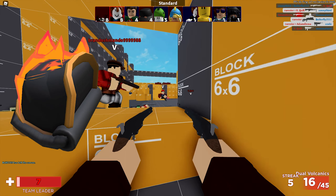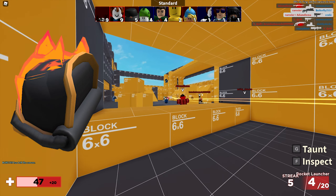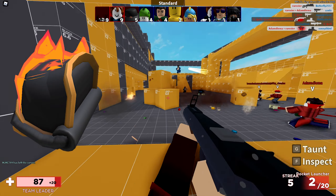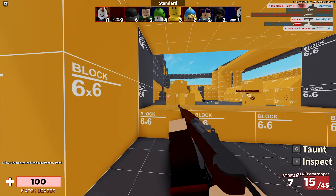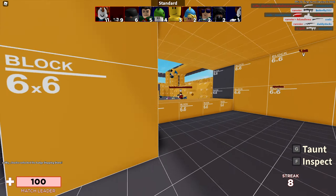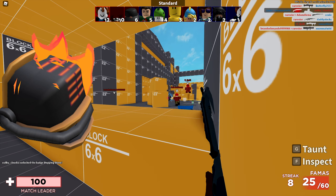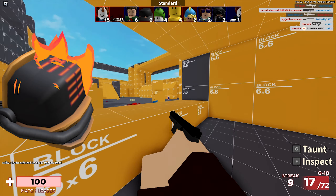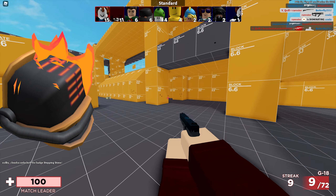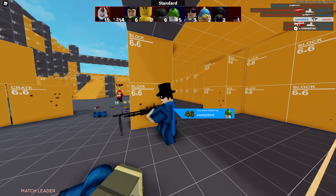First we have the Accursed Warrior's right pauldron, which looks absolutely amazing. It has over 447 favorites and costs 45 Robux, last updated on October 24th, 2020. We also have the Accursed Warrior's left pauldron — I really like the flames on these. It also costs 45 Robux, was last updated October 24th, 2020, and has over 560 favorites.